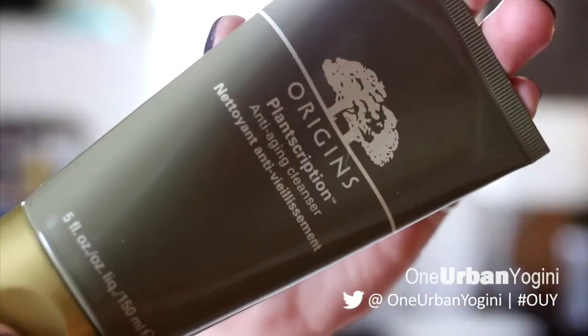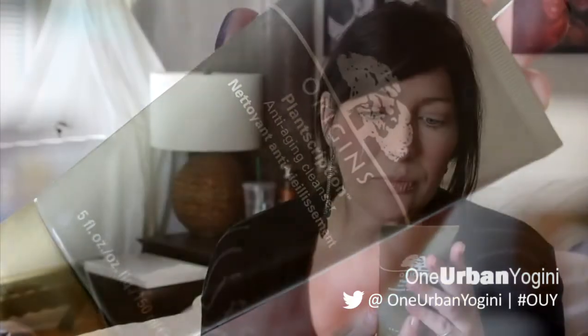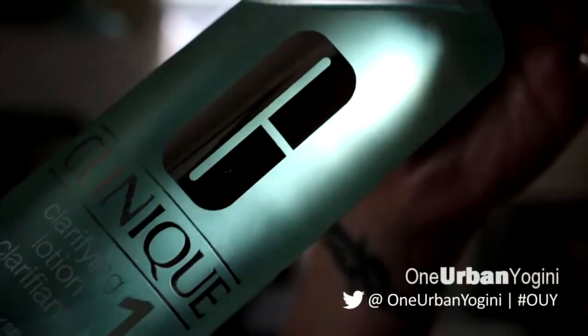When I was at Sephora in Quebec I got this Origins Plantscription anti-aging cleanser — I'll link all of these products below so you can get one for yourself or read more about them. That is number one. I rinse and wash my face with this, and then immediately after I use the Clinique clarifying lotion, which is step one in the Clinique sequencing for very dry to dry skin.